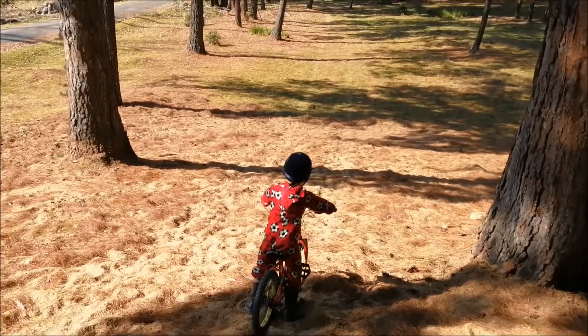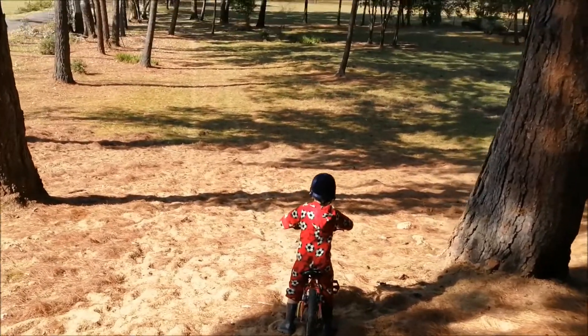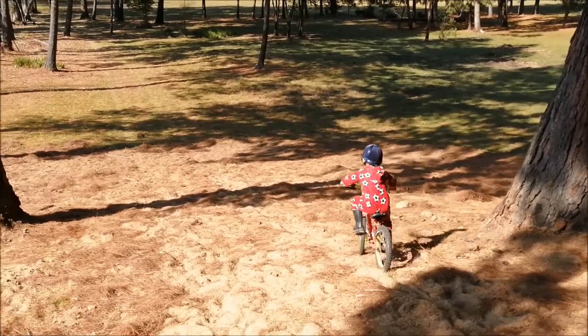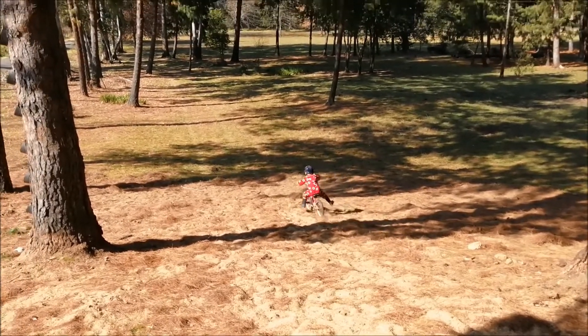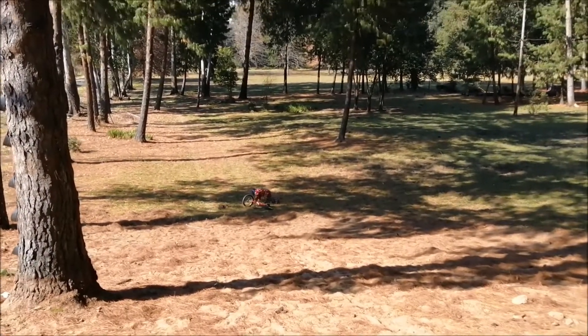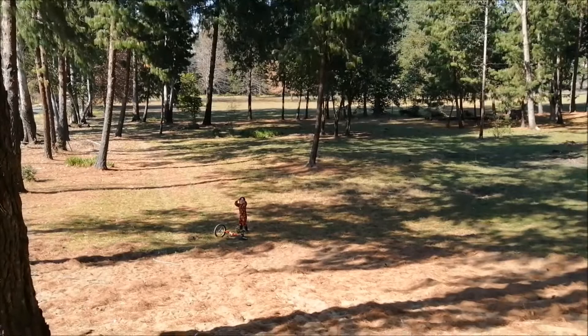So the next challenge is the downhill run. Are you ready Russell? Yes. All right, let's see what you can do. Get those pedals, wow so fast, hey that was great, well done, that was great.